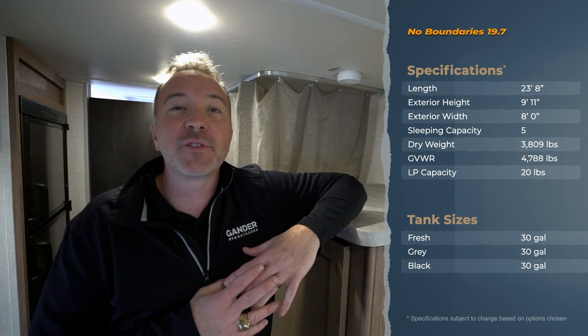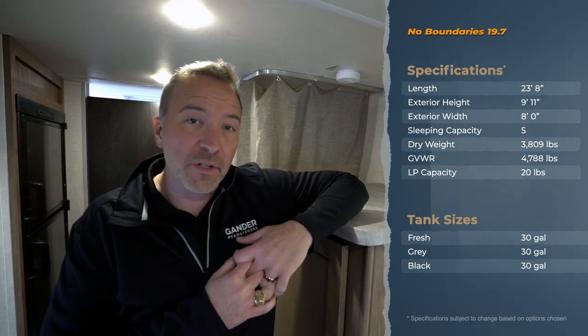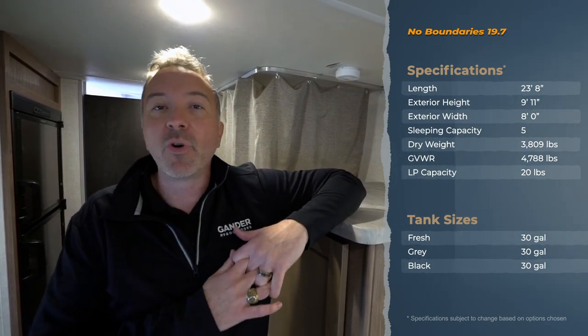Hey everybody, Chris Young for Gander RV and Outdoors standing inside the 2020 Forest River No Boundaries, or the Nobo 19.7.